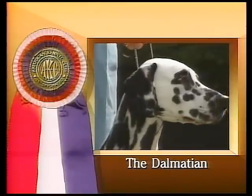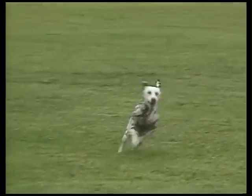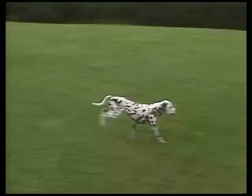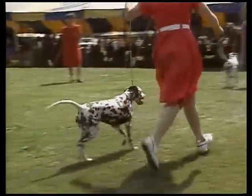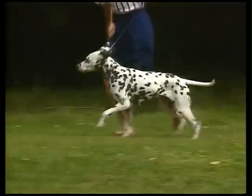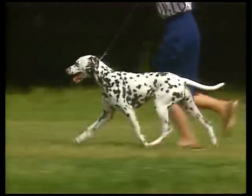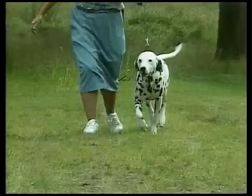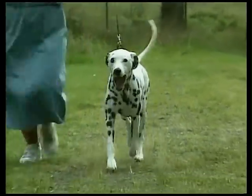The Dalmatian's picturesque spotted coat makes the Dalmatian one of the most easily recognized of breeds. The Dalmatian's early history remains obscure, although many depictions of a spotted dog resembling the modern-day Dalmatian appear as early as the 16th century. One theory brings the breed out of India with gypsy caravans through the Balkans and Dalmatia to Western Europe.